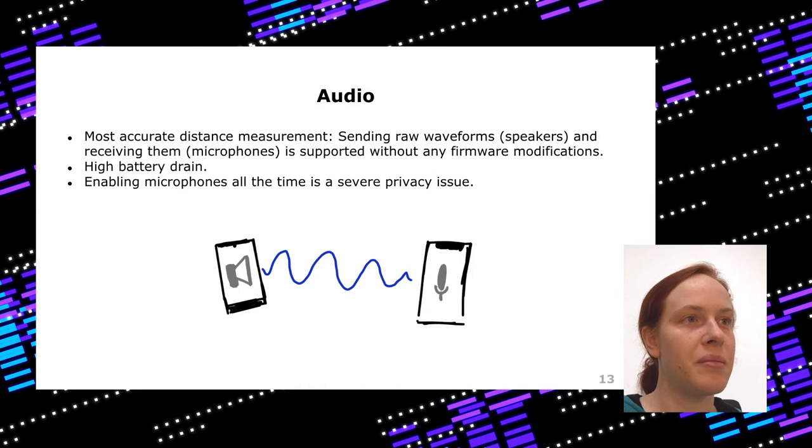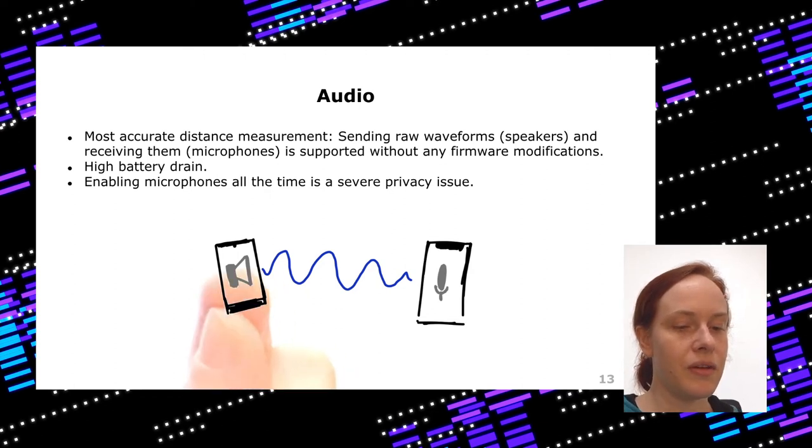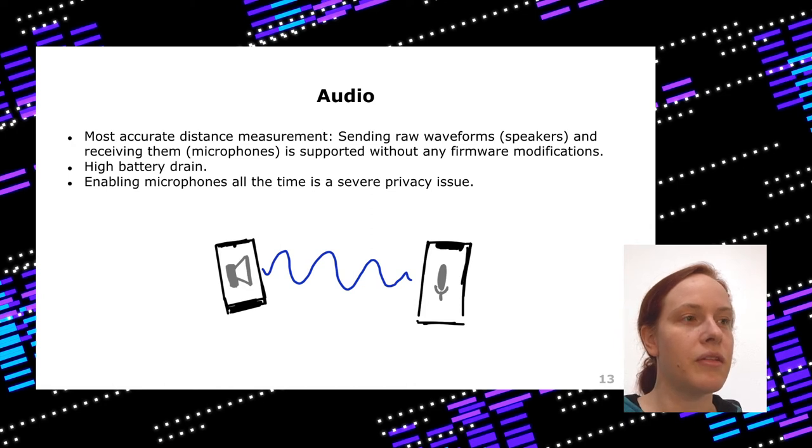The best option for precise measurement is actually audio, because even without access to any chip or API, you have a speaker and microphone that send and measure a wave — even without any lower-layer access to firmware. But the issue is that it means you need access to the microphone. An app would need to run in the foreground with the microphone running all the time, which drains battery. Even worse, it means you have a permanent spy in your pocket — a governmental app listening to your microphone all the time, which many people don't want.